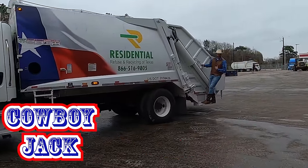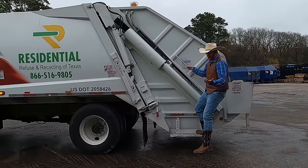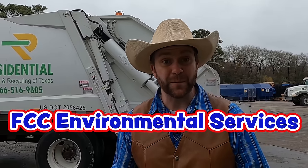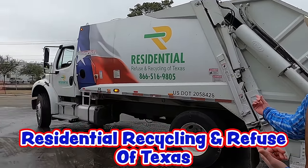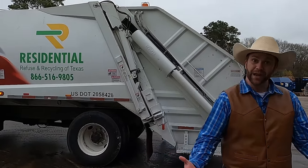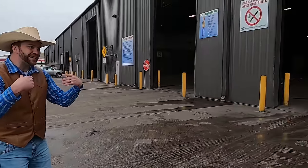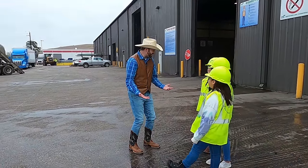Howdy cowboys and cowgirls, I'm Cowboy Jack and I'm on this giant recycling truck. This is going to be a crazy fun recycling adventure! Today I'm here with FCC Environmental Services and our old friends from Residential Recycling and Refuse of Texas. This is their giant big old recycling truck that I rode in on. I've got some other cowboys and cowgirls here with me - are you guys excited to learn about recycling and how it's all done?